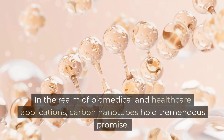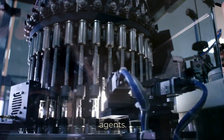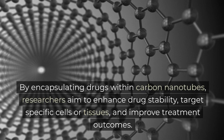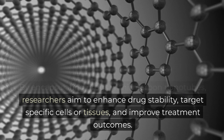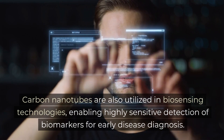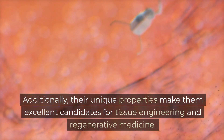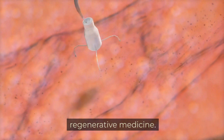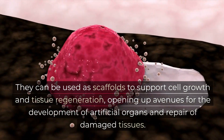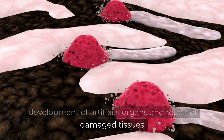In the realm of biomedical and healthcare applications, carbon nanotubes hold tremendous promise. They are being explored for drug delivery systems, offering precise and controlled release of therapeutic agents. By encapsulating drugs within carbon nanotubes, researchers aim to enhance drug stability, target specific cells or tissues, and improve treatment outcomes. Carbon nanotubes are also utilized in biosensing technologies, enabling highly sensitive detection of biomarkers for early disease diagnosis. Additionally, their unique properties make them excellent candidates for tissue engineering and regenerative medicine, used as scaffolds to support cell growth and tissue regeneration, opening up avenues for the development of artificial organs and repair of damaged tissues.